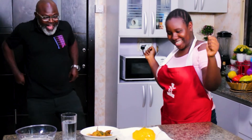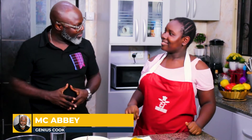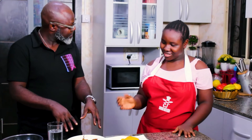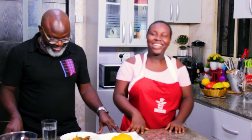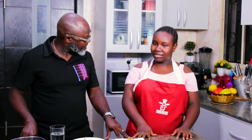Oh my gosh, the goodness! This is full, full yellow — very colorful, very beautiful! Yeah, so these are banga — I know banga! Fresh fish Banga soup, yes! It's got fish, shrimps, and some assorted meat in there.